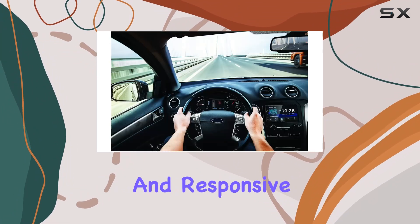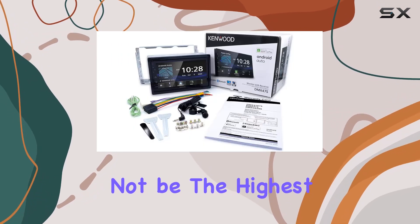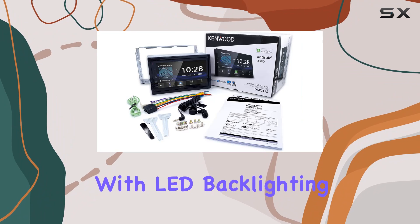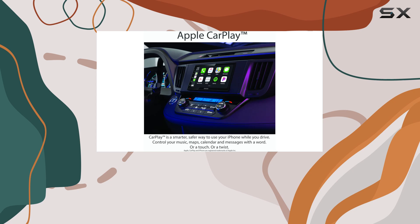The screen itself is vibrant and responsive. The 800x480 resolution might not be the highest on the market, but combined with LED backlighting and a capacitive touch interface, it provides clarity and ease of use that are essential when you're on the move.